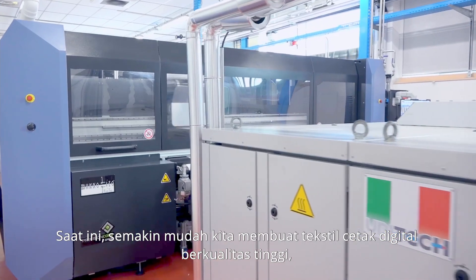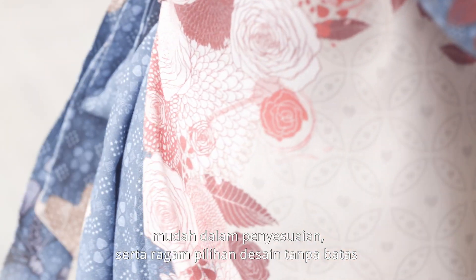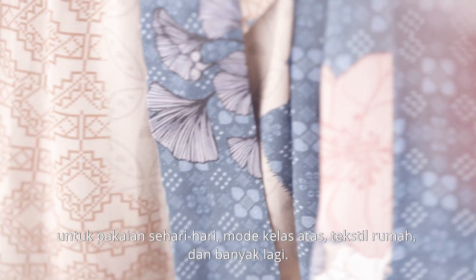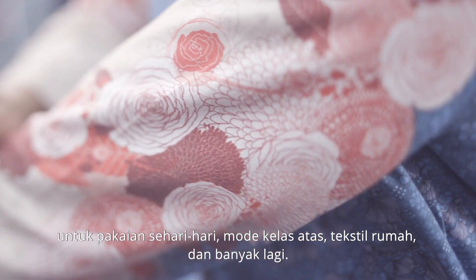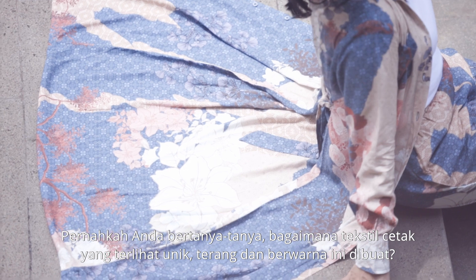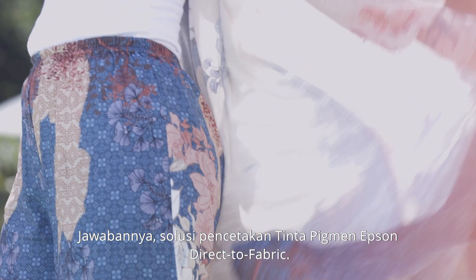Today it's easier than ever to create high-quality digitally printed textiles, enabling customization and endless design options for daily wear apparel, high fashion, home textiles and more. Have you ever wondered how these unique, bright and colorful prints are created? The answer? Epson's direct-to-fabric pigment ink printing solution.